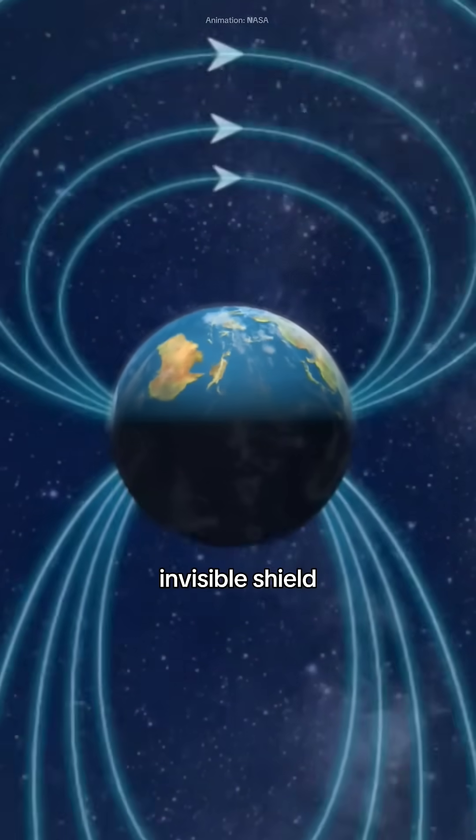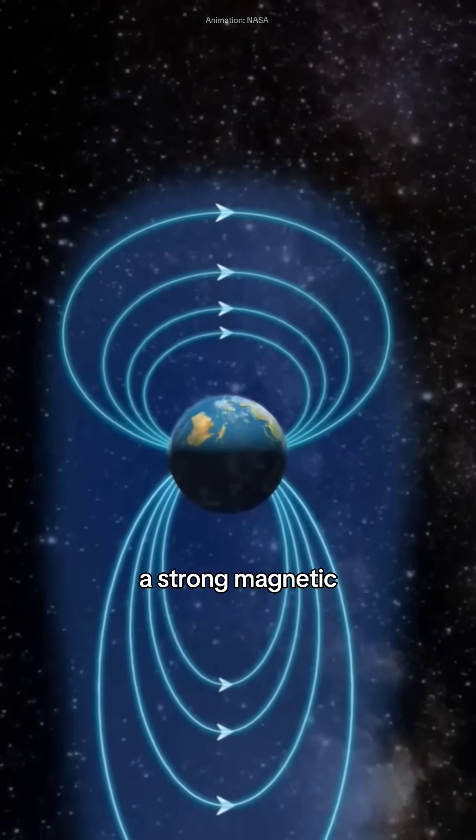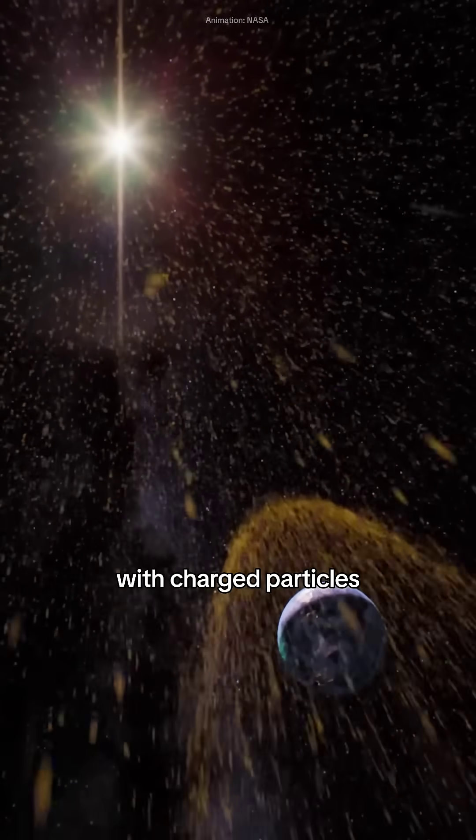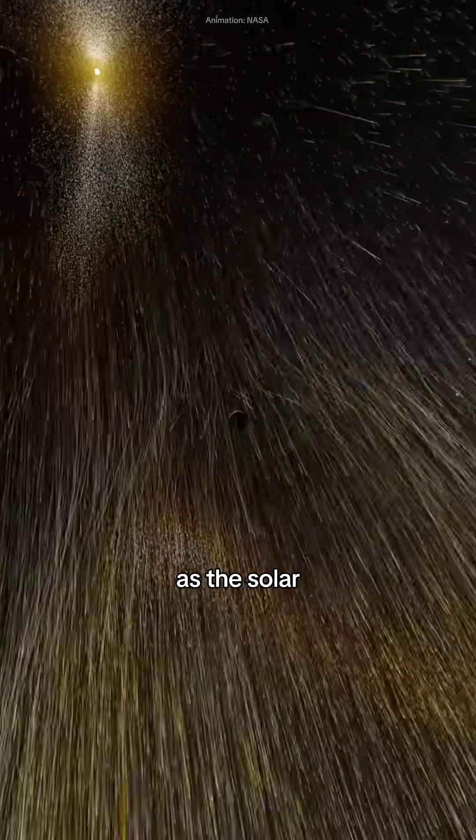Our Earth is covered by an invisible shield — a strong magnetic field. The twist is that the sun continuously bombards Earth with charged particles through something known as the solar wind.